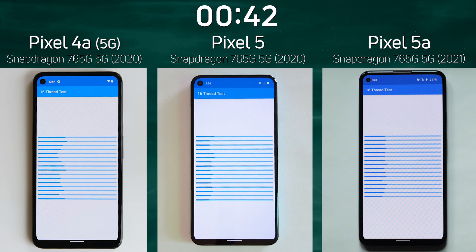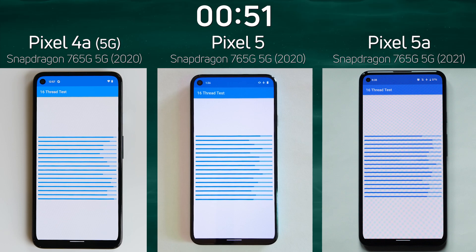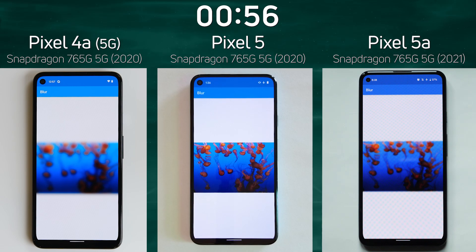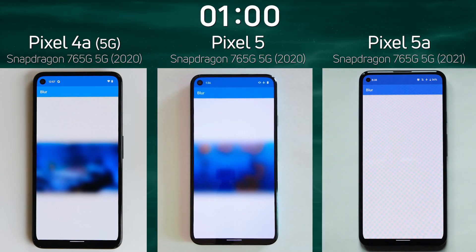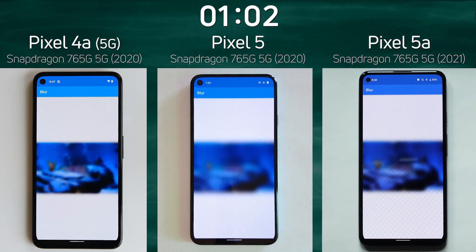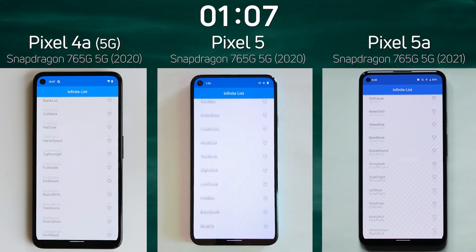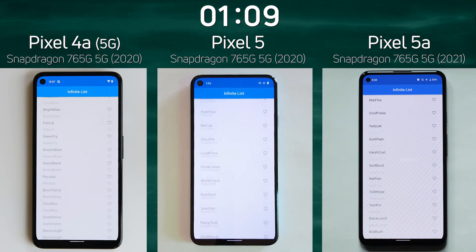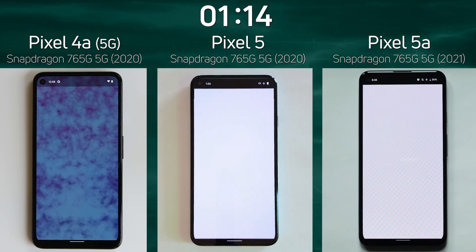Surely all three of these devices are going to do the same here — they've got the same CPU, a complete octa-core with two Cortex-A76 cores and six Cortex-A55 cores. Surely they should finish together. The Pixel 4a was the first out of the CPU part of the test and the first into the mixed GPU part of the test in the blur test. The Pixel 5 was the slowest at this point — it has not been able to catch up with the other two.